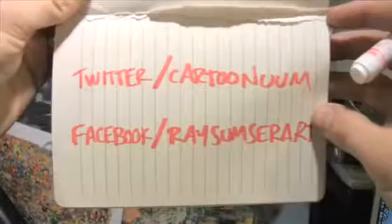Thanks for looking, and even if you can't contribute financially, be sure to send me your character suggestions. Thank you.